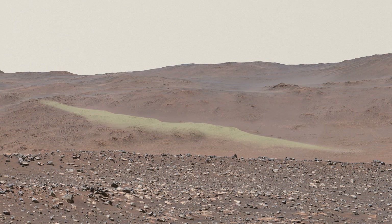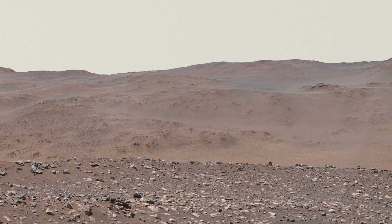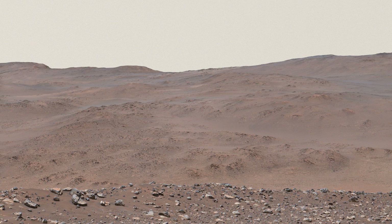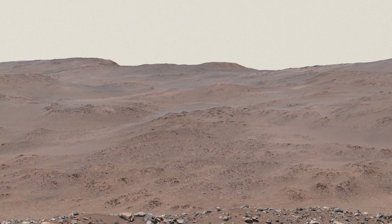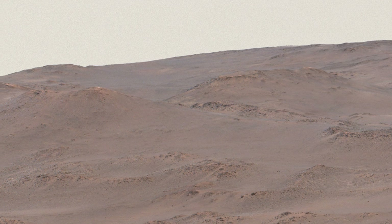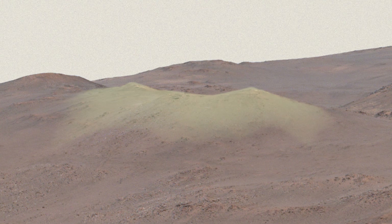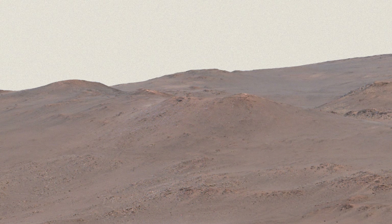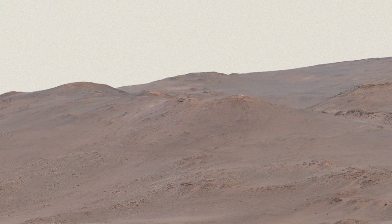We're lucky to have a route the rover can safely drive up the rim right where we need it. Starting the climb would mark a new and exciting phase of the mission, exploring rocks far older than those in Jezero and produced in an entirely different way. One tempting target are these light-colored rocks part way up the rim — they may have interacted with hot water in a hydrothermal environment, another exciting place to hunt for evidence of past life.